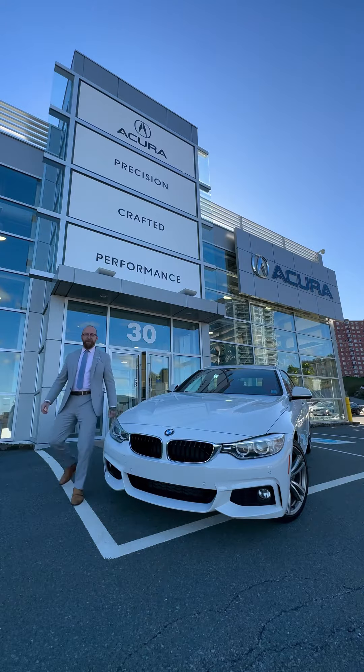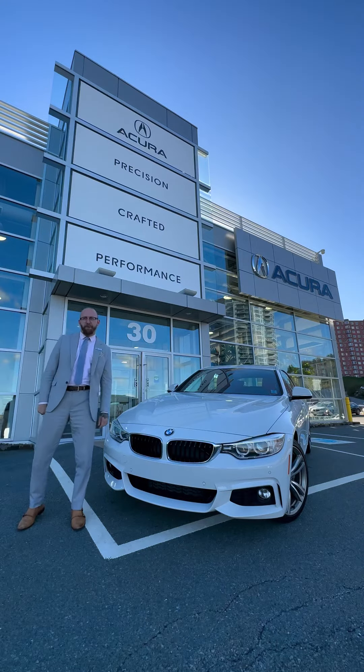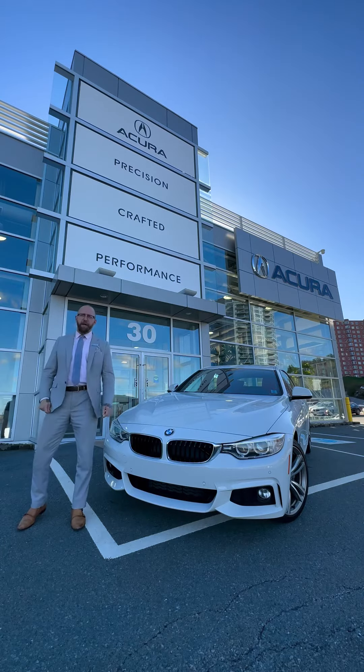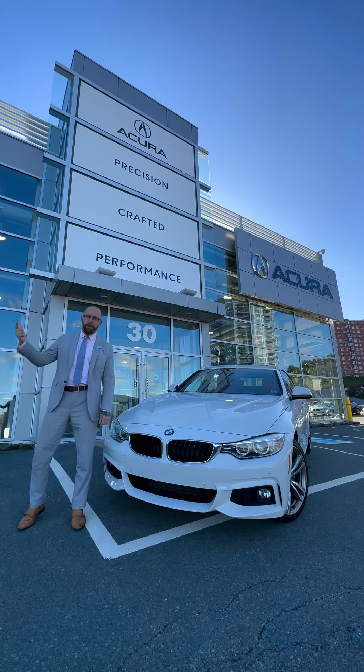Hey everybody, it's Matt back from Atlantic Acura, back today with Dalton who's behind the camera again, to help me showcase this beautiful 2017 BMW 430i Grand Coupe. Let's check it out.